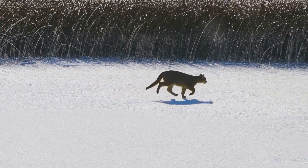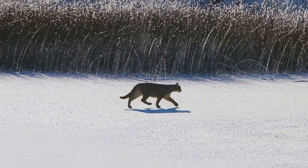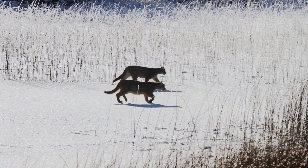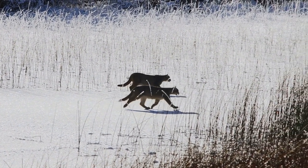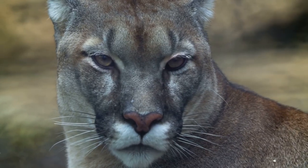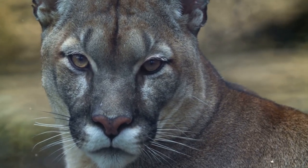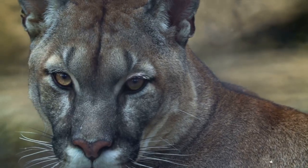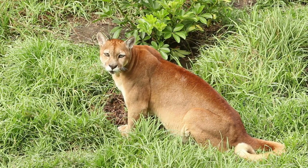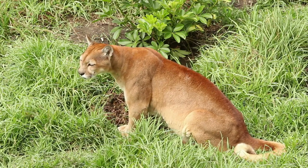Living in the mountains, the puma has evolved to be incredibly agile and powerful. Its muscular hind legs, longer than its front, enable it to make astonishing leaps — up to 15 feet vertically and 40 feet horizontally — handy skills when navigating steep cliffs and rocky outcrops. The puma's diet is as diverse as the terrain it inhabits. Being an opportunistic predator, it preys on a variety of animals, from small rodents to large ungulates — deer, elk, and even other predators like coyotes and raccoons. Its exceptional strength allows it to take down prey up to six times its own weight.